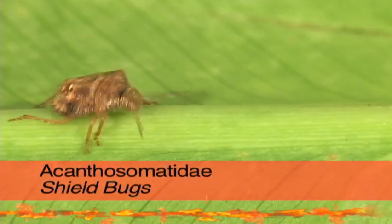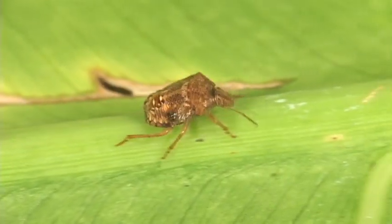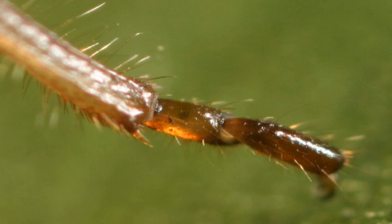In some species of shield bugs, the mother takes care of both the eggs and the nymphs. Shield bugs are like pentatomid stink bugs, except they have only two tarsal segments instead of three.